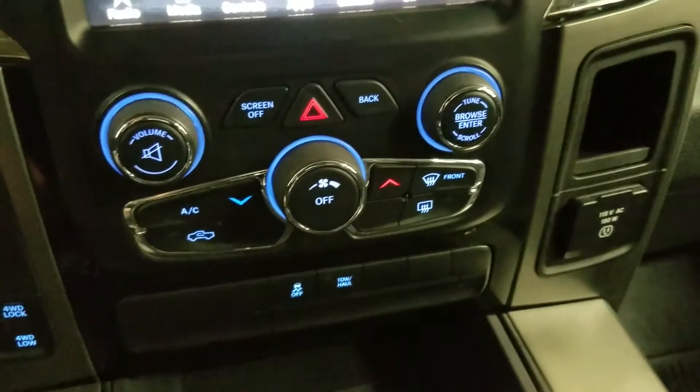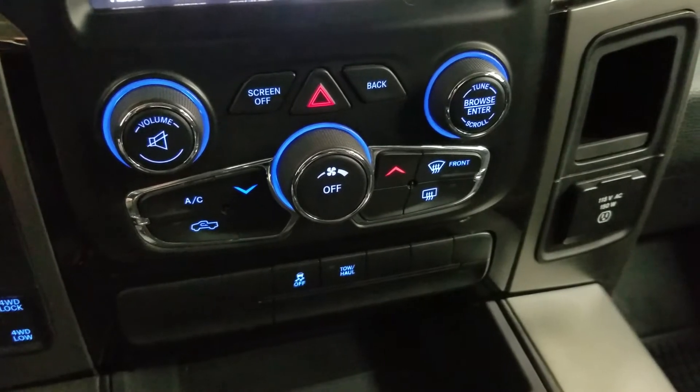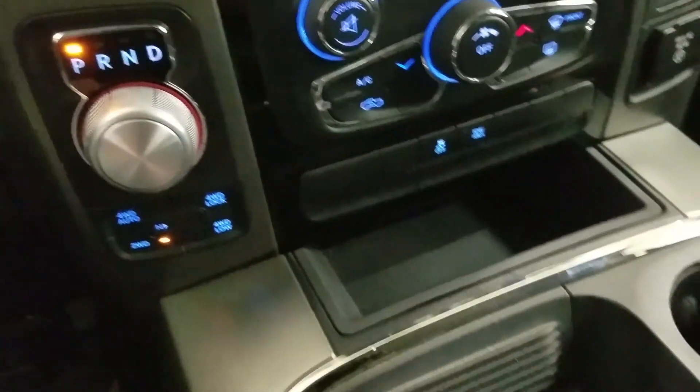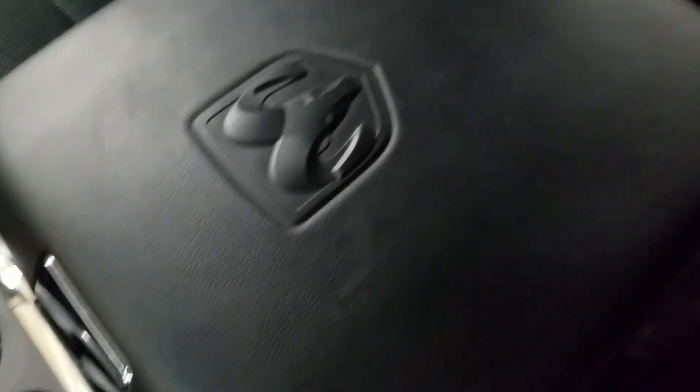Down below we have our Uconnect controls as well as our climate control area which includes air conditioning and heating for the entire cabin. We have a column gear shift as well as dual cup holders, console storage, and a center console that provides even more storage.